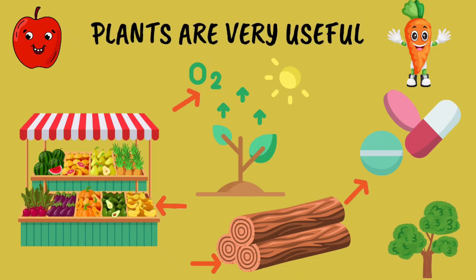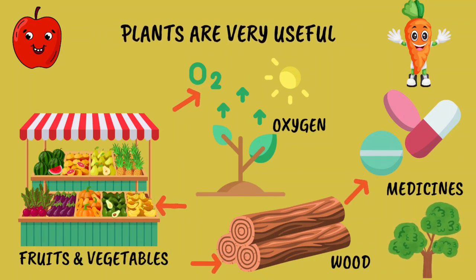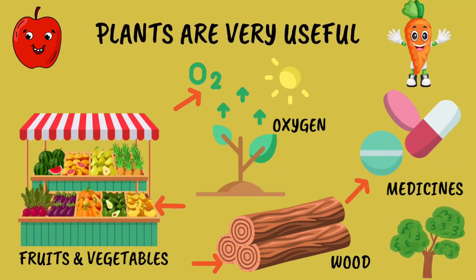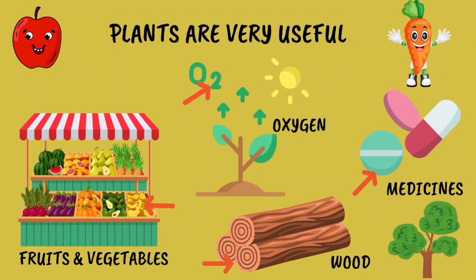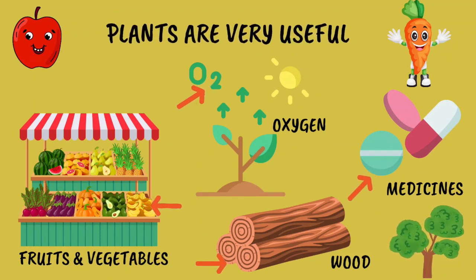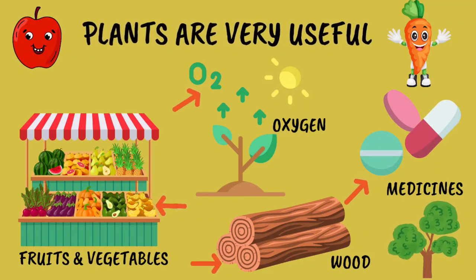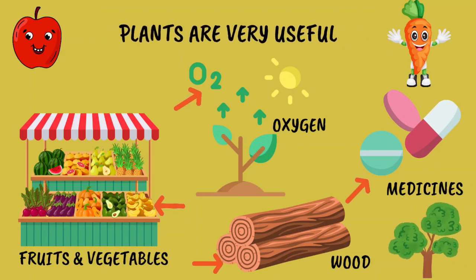Plants are very useful to us and play an important role in our environment. Now what do we get from these wonderful plants? Well, there are a bunch of things. First, we get yummy food like fruits, vegetables and grains. Who doesn't love a delicious apple or a crispy carrot, right?